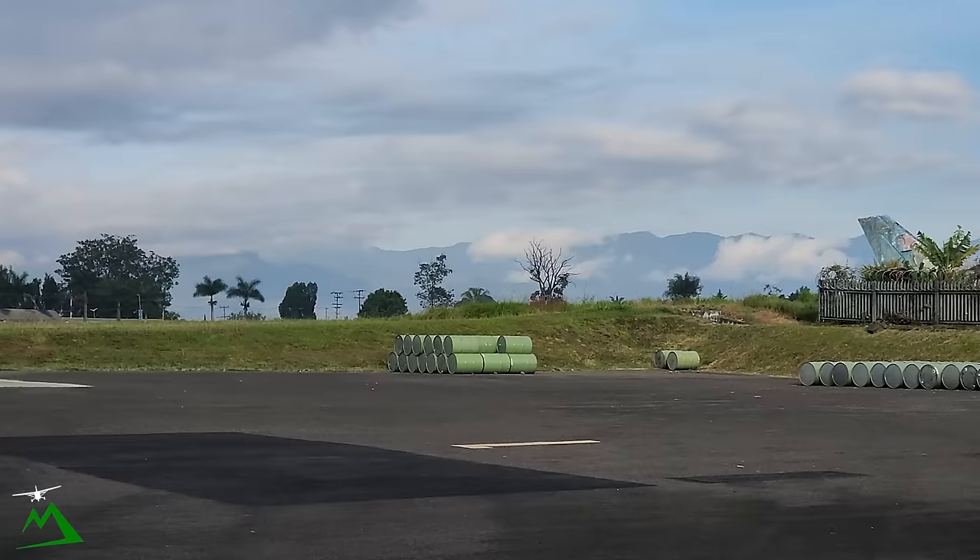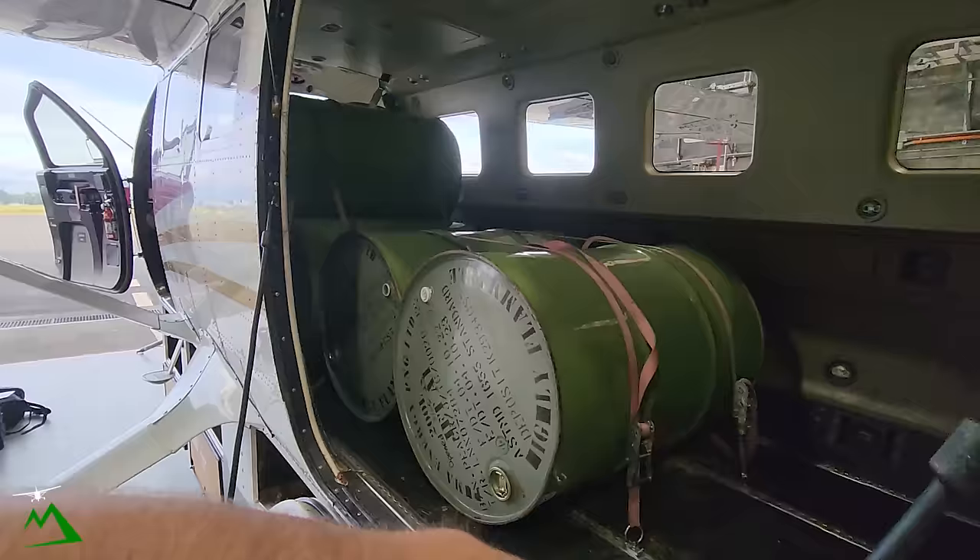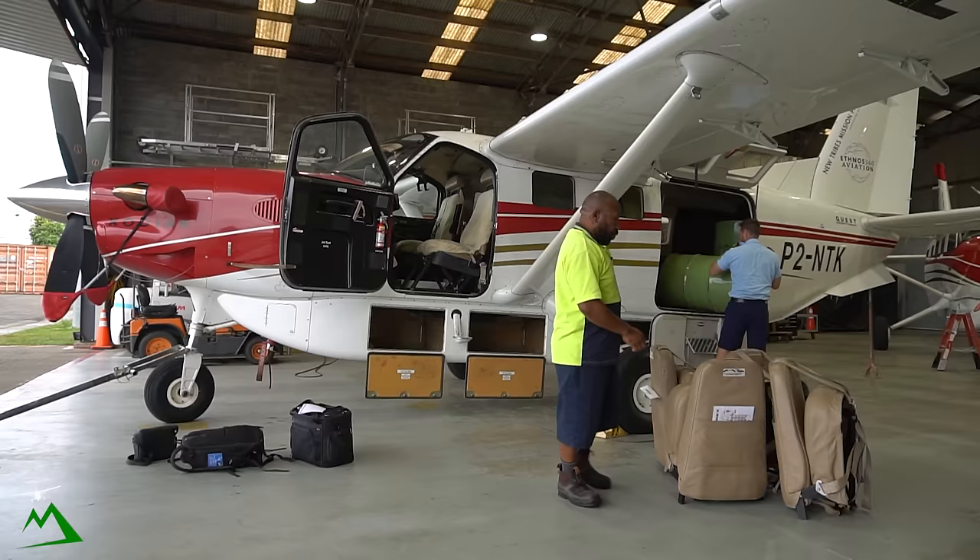Welcome back here to Papua New Guinea. My name is Ryan. Brad and I are actually going to be going out to Yifke today to take a bunch of fuel drums out for our helicopters. Andrew got back late last night and didn't have time to empty all these — these are just empty drums. So we've got to get these out and load four more full drums for my flight today.